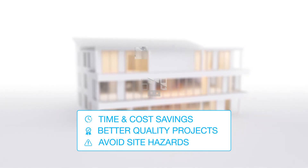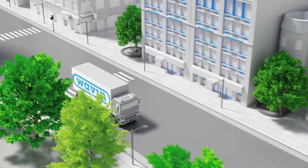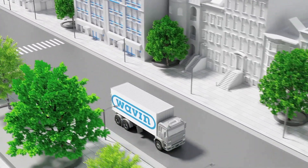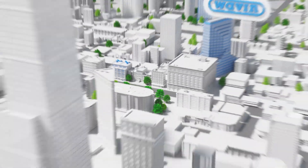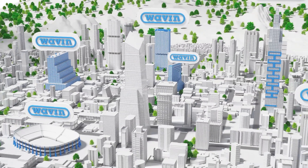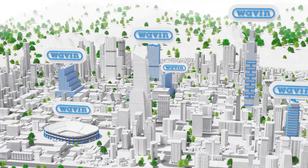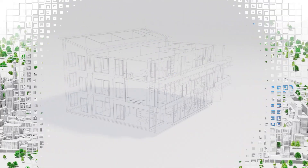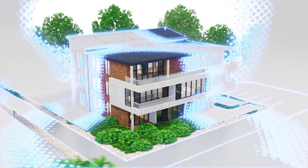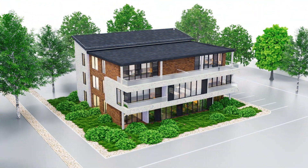Our team conducts thousands of detailed calculations annually for projects all across the world. These projects vary from managing rainwater and stormwater to indoor climate and sanitary solutions. Do you strive for better building performance? Unlock the potential and rely on our design and installation services to achieve time and cost savings in a sustainable way.